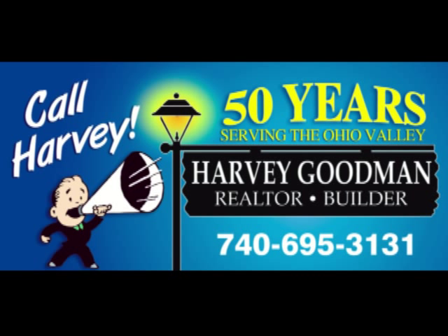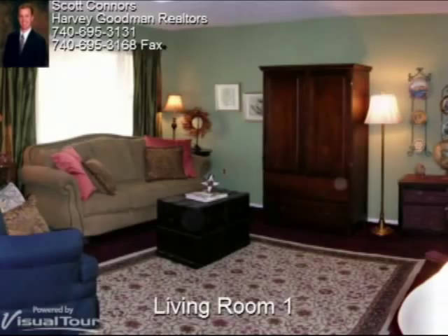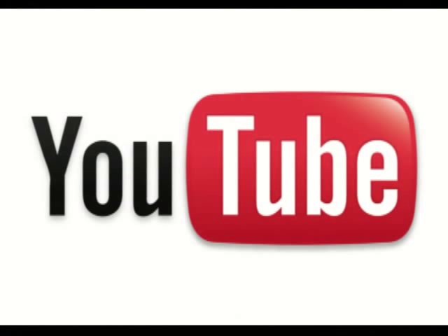If you've ever searched for a home online, you've probably come across virtual tours. I go a step further by giving buyers a voice-guided walkthrough of your home, making sure to highlight everything it has to offer. Let's take a listen. The kitchen is one of this home's true highlights — renovated by a professional chef, you will be amazed at the many clever touches built into the cherry cabinetry. I also post all of my virtual tours right here on YouTube. If a buyer is searching for a home in our area, they will find my listings. Look through the playlist on the right for more samples of my virtual tours.